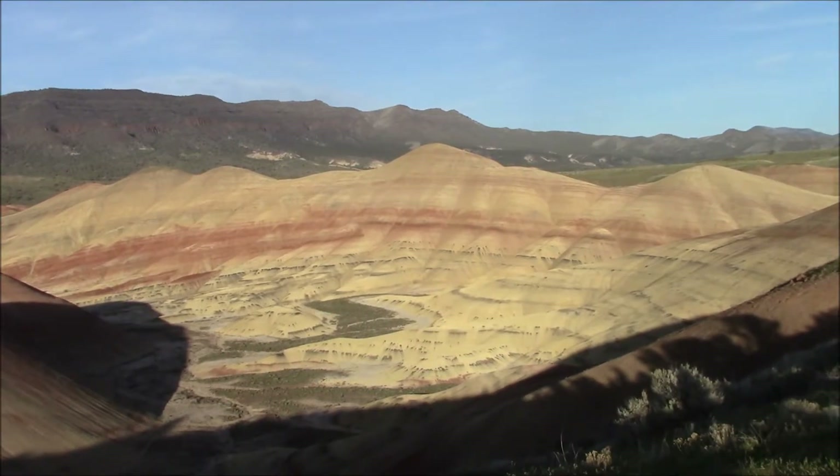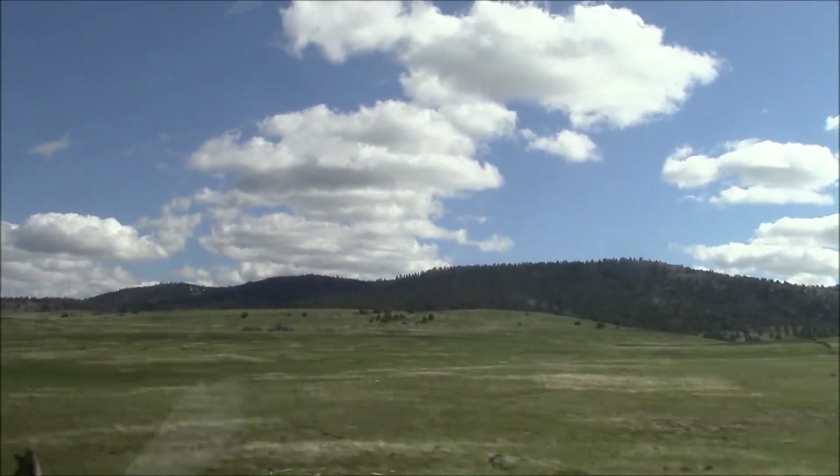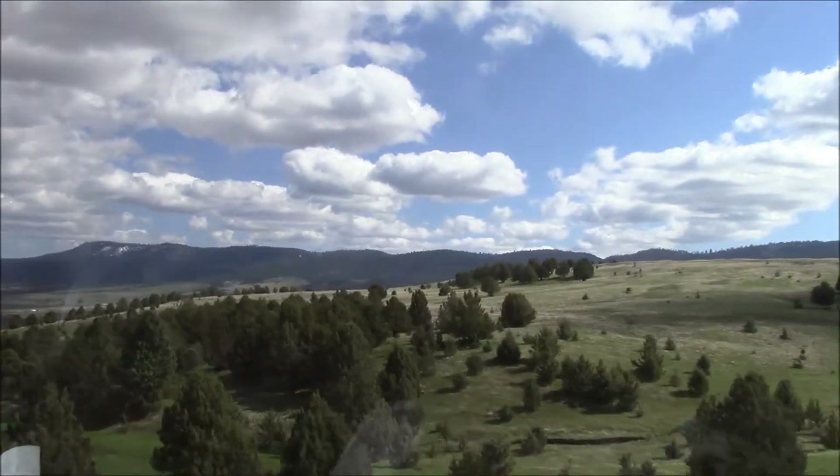So that was basically my trip. I got to hold a fossilized turtle shell, which was cool, and then we drove four hours back to Walla Walla through some really pretty scenery, which, as usual, comes through very poorly in our YouTube video.